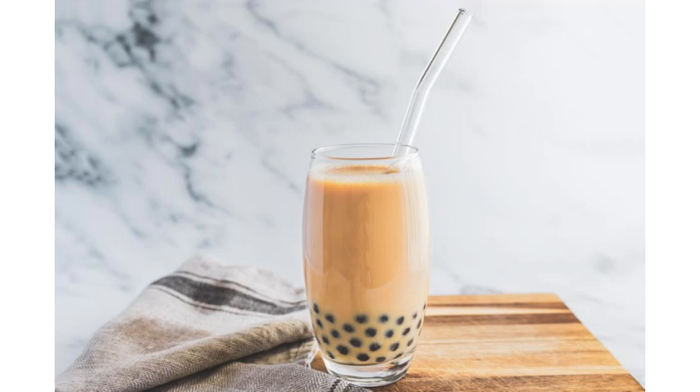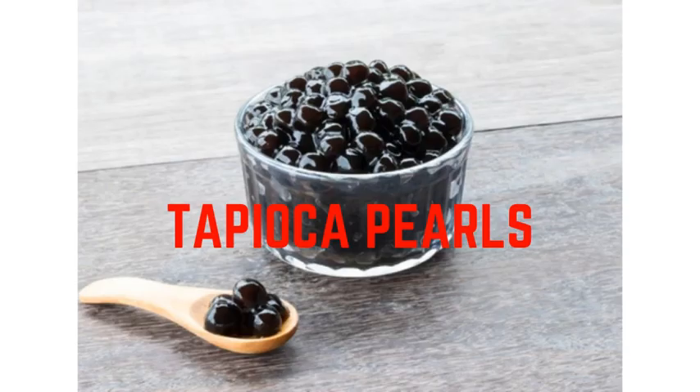This video has an answer to that question. What is a bubble in a bubble tea made of? It is usually made up of tapioca pearls that are fairly expensive — it is quite expensive.